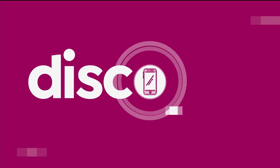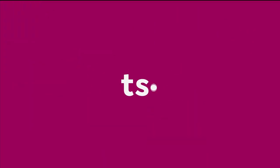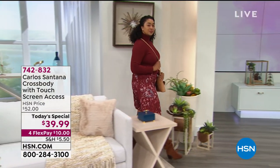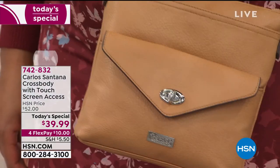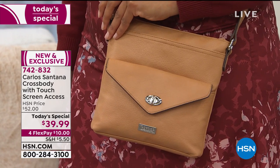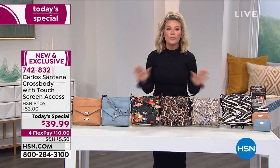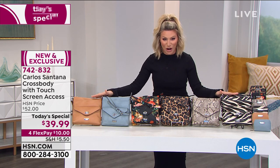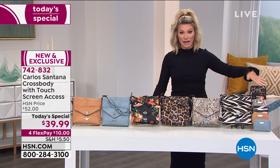It's exclusive to us at HSN from Carlos Santana. We're thrilled to have an exclusive handbag from Carlos Santana — a 10-time Grammy award-winning artist — bringing his flair for style with this crossbody featuring touchscreen access. We'll share what's so amazing about it, how easy it is to use, because how often can't we find our cell phones in the bottom of our purse? We're going to talk gorgeous prints, colors, and we've got the matching wallets too.